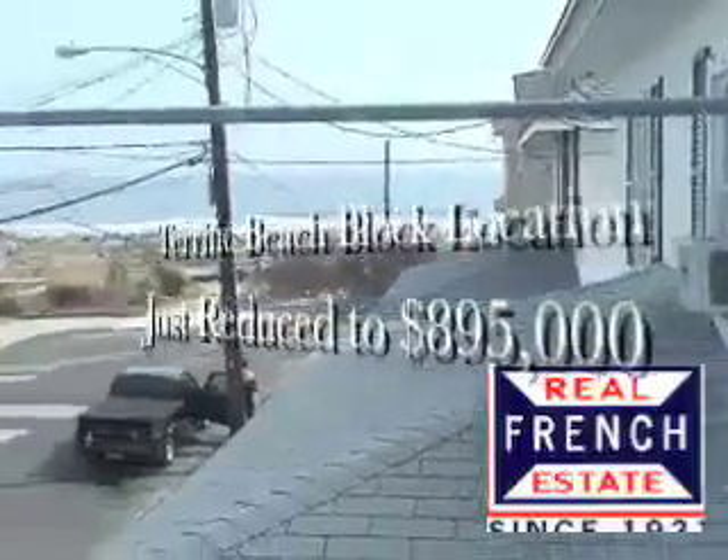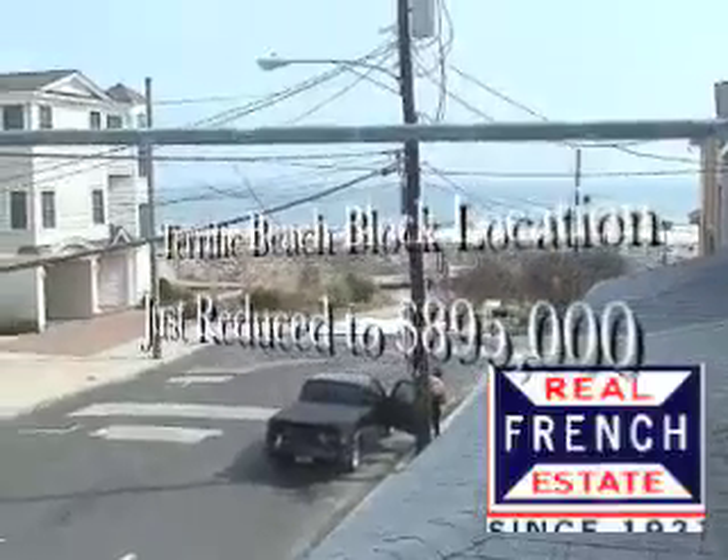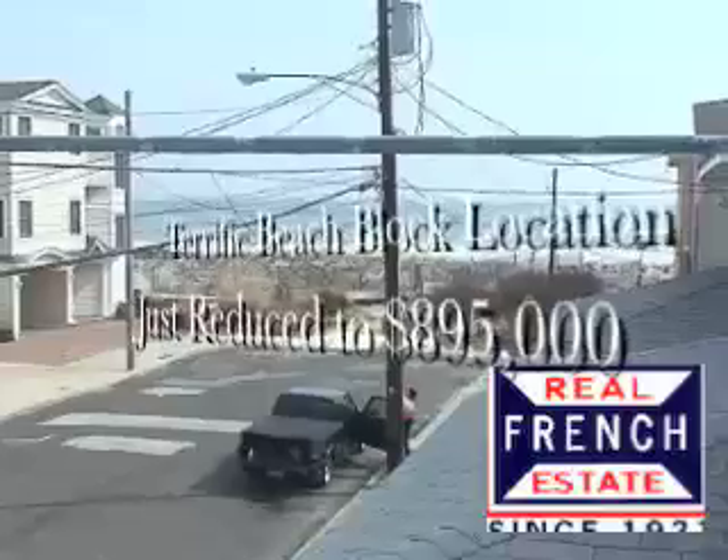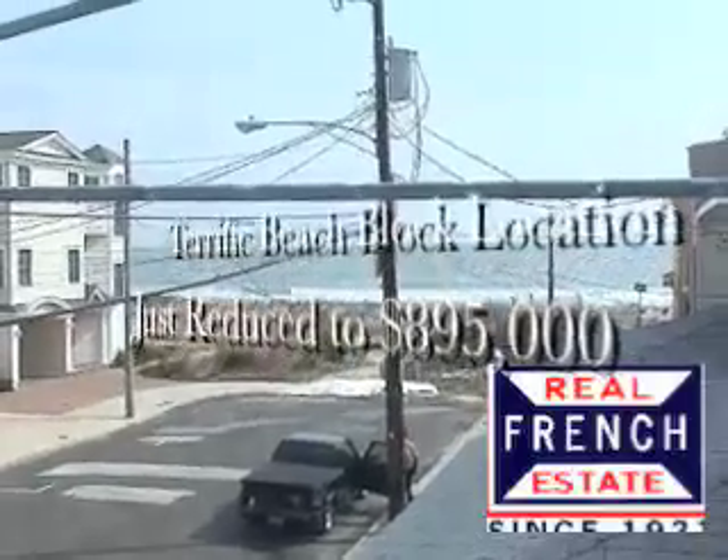Wow, here's that unbelievable view. What do they call that — a million-dollar view? Wow. Nothing like living up on the porch, right?